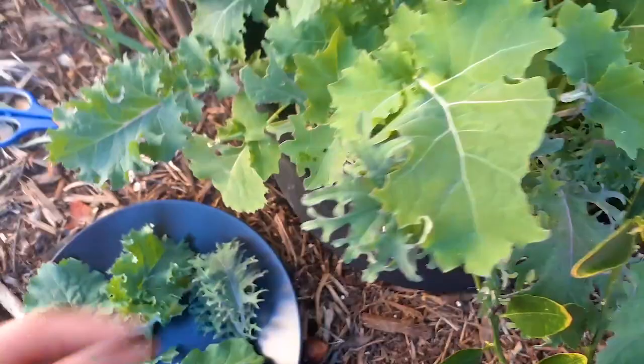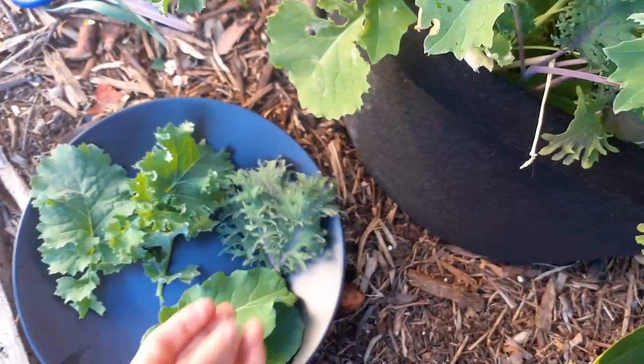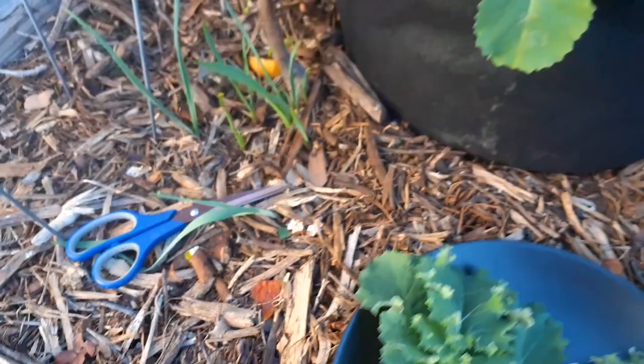Just beautiful. This is January 1st, 2021, and this is a great way to start your new year with fresh kale — you can't get much healthier. It boosts your immune system and is really good for your eyesight.